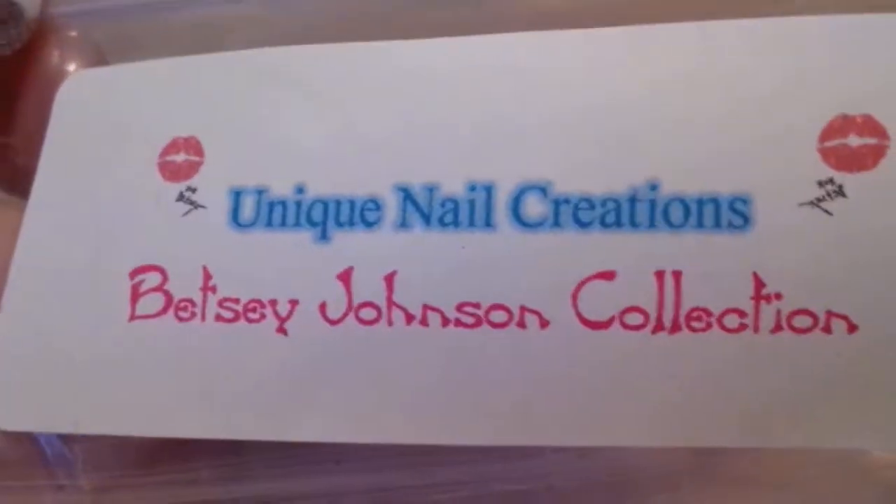I'm just throwing in one of these doodle scents — a cotton candy scented marker — and then the actual grab bag. So this is what you're going to get: the Betsy Johnson collection. You will get the seven mixes that I made.